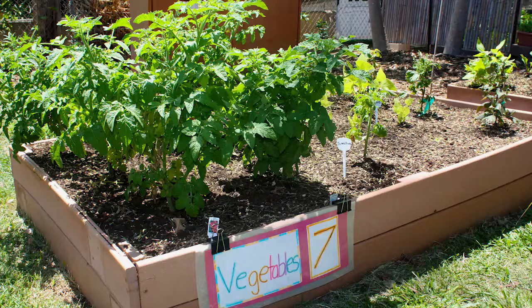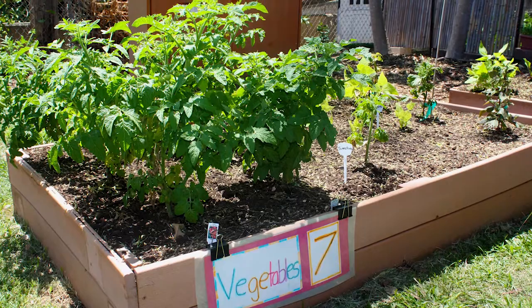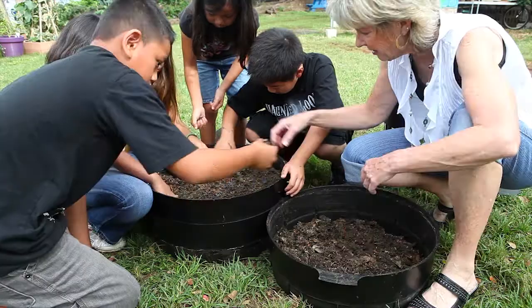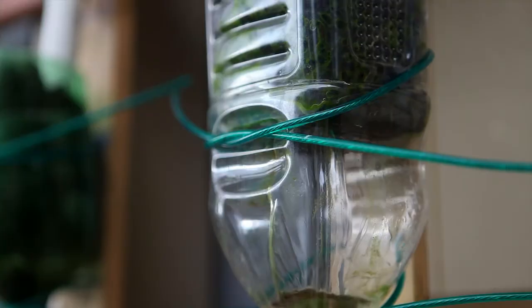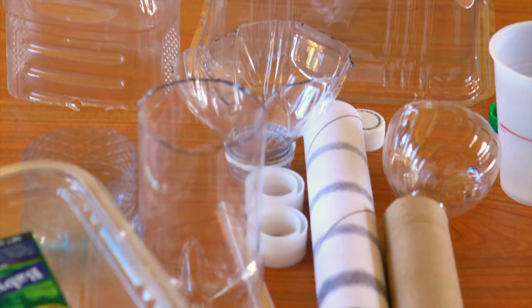Students learn organic gardening principles, aquaponics, vermicomposting, the use of water catchments, drip irrigation, using recycled materials, and other energy-saving technologies.